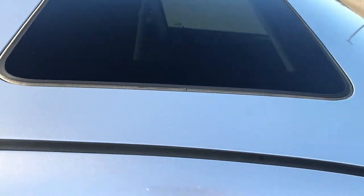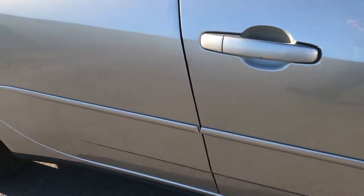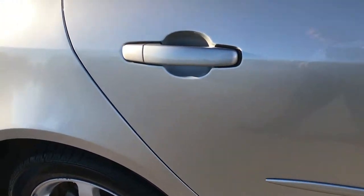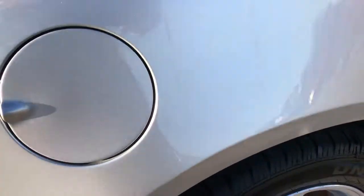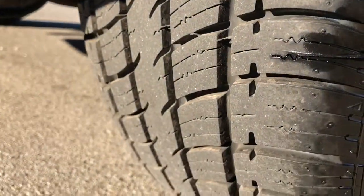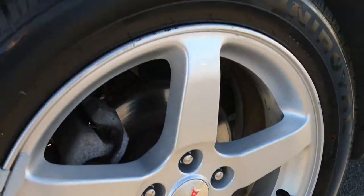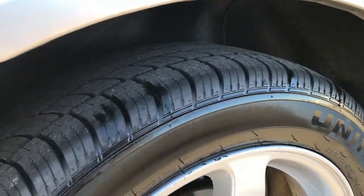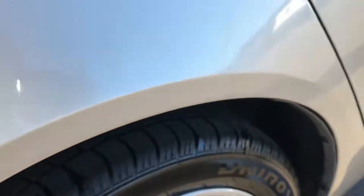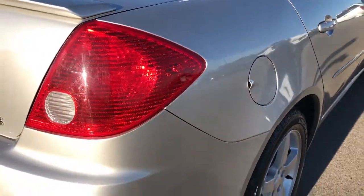I didn't see any dents or dings on the roof. It has a power sunroof on there as well. Down this side of the car is in really nice condition. These back rims are in really nice condition and the tires have just as much tread as the front tires — you can see how much tread is there, quite a bit. These back tires are Uniroyal Tiger Paws, very similar tread pattern to the General Ultimaxes in front.